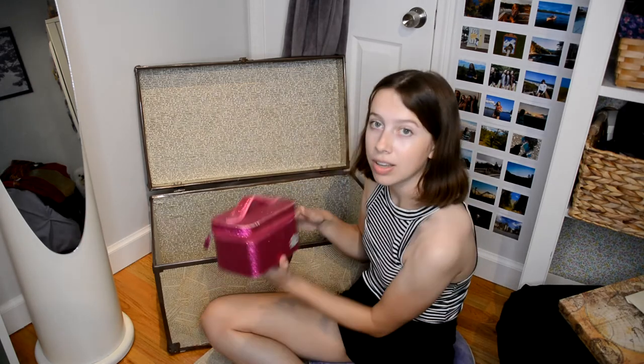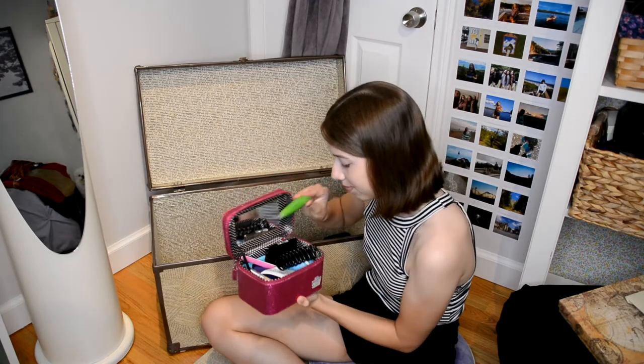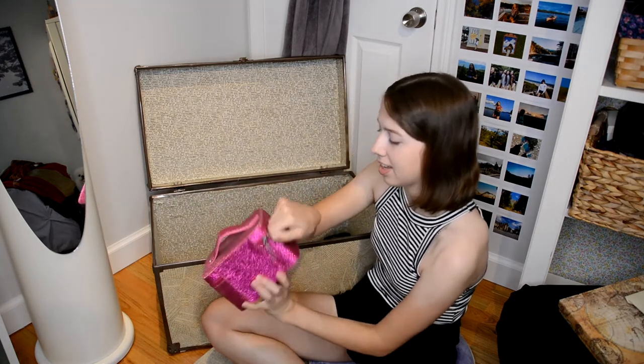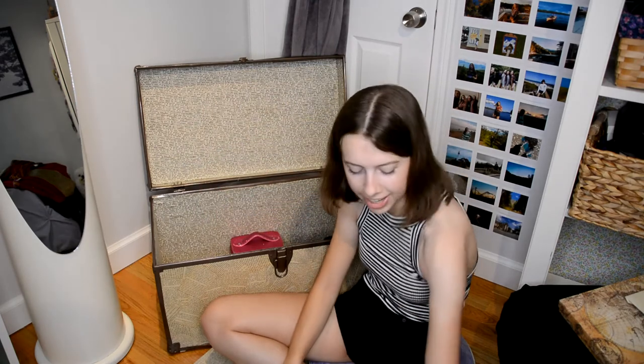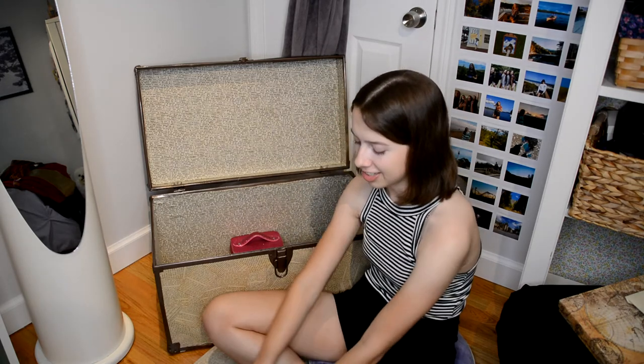I also have my toiletries in a little caboodle — it's got makeup, toothbrush, Too Faced, all that kind of stuff. I like that it's hard-sided and has a handle; it all fits nicely. Then I also have some maple syrup because I like to bring gifts back to my friends. This stuff is made in New England, so I like to bring them a little token of my area in the US.